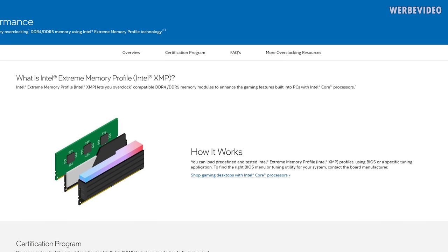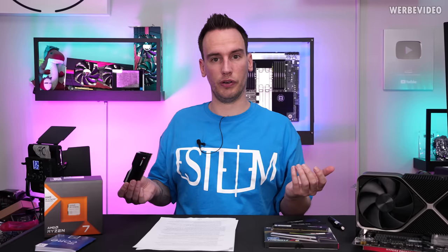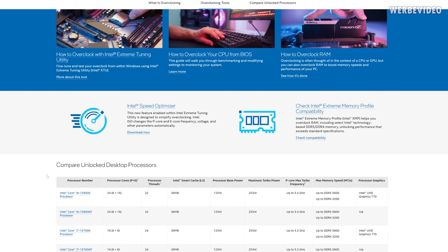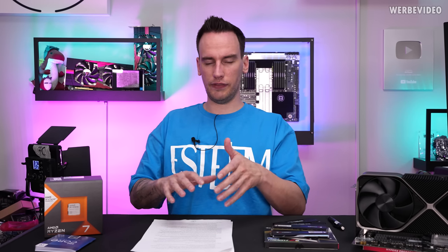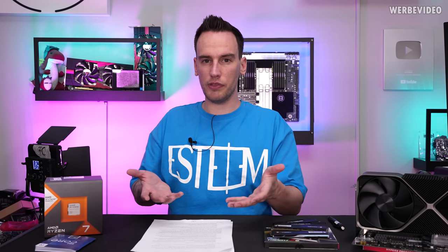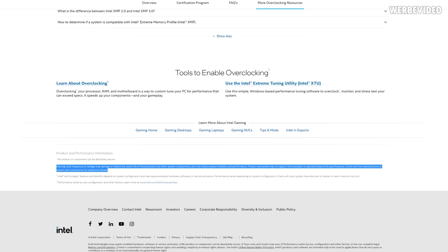If we go on Intel's website and check what XMP actually is, it tells us that Intel XMP lets you overclock compatible DDR4 and DDR5 memory modules to enhance gaming features built into your gaming PC with Intel Core processors. So XMP allows you to overclock memory modules. But if you are not familiar with the topic, you might also look up what overclocking actually is. If we scroll across Intel's overclocking page, they advertise how good this is, and scrolling down we find the XMP topic again: 'Intel XMP helps you overclock RAM, unlocking performance that exceeds standard specification.' On this page, you cannot really find any hints or disclaimers about warranty at all.